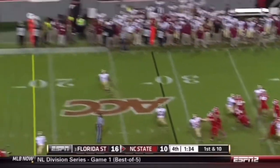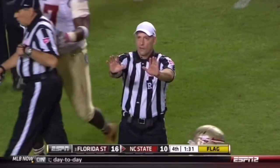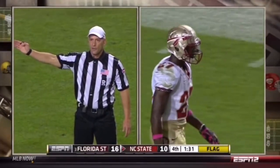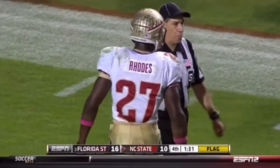Glennon looking up top — a flag. Pass on the defense. That penalty is half the distance from the line of scrimmage. Automatic first down.